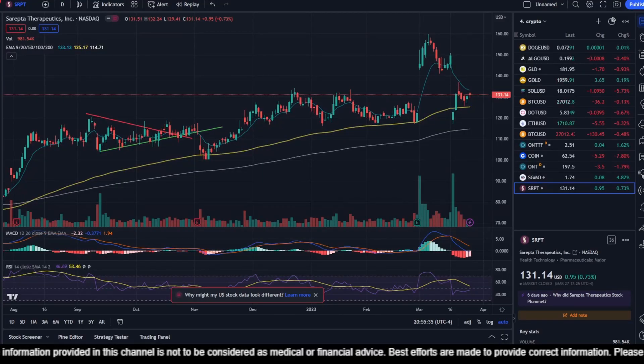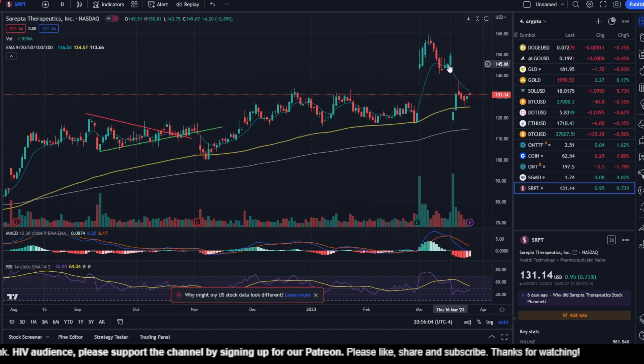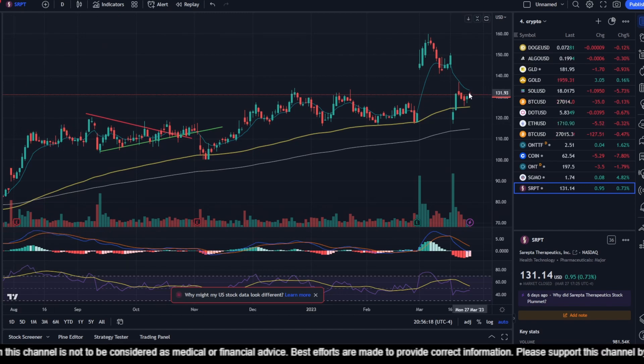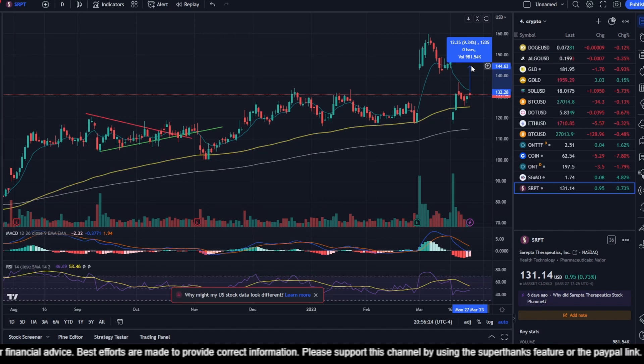Here we are in the TradingView platform looking at Sarepta Therapeutics' price chart. You can see a sharp drop from March 16th to March 17th — approximately an 18.5% drop in share price. This happened due to the news that the FDA was going to hold an external advisory meeting for Sarepta, and the fear that the FDA may not allow using the surrogate endpoints. Since then, optimism is coming back in, and there is still an opportunity to recover — around 9.34% increase in share price sitting out there.